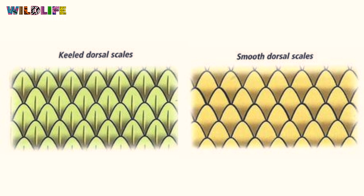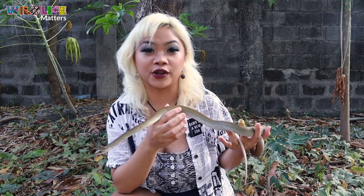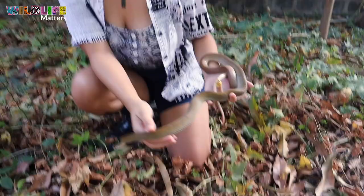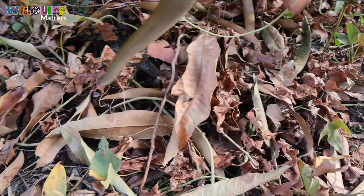In terms of where you can find them, Philippine rat snakes can be found whether you're in the province or in the city — this one was found in a subdivision. As for the Philippine cobra, you can usually find them in fields. And the rat snake's camouflage is impressive: it blends so well with dry leaves that you probably wouldn't even notice one right in front of your eyes.